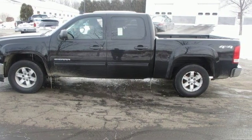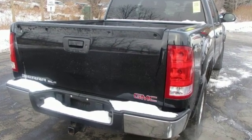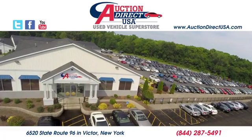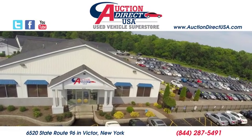Smart capabilities, strong performance. GMC. If you've been waiting for the perfect time for a test drive, the time is now. Experience it today. Visit today — we're conveniently located at 6520 State Route 96 in Victor, New York.